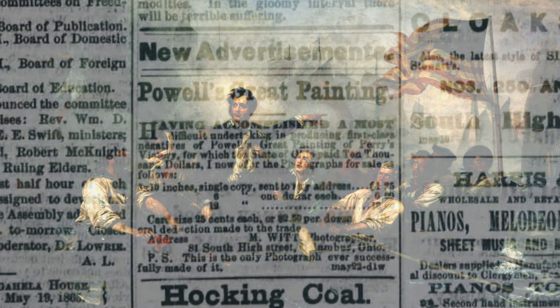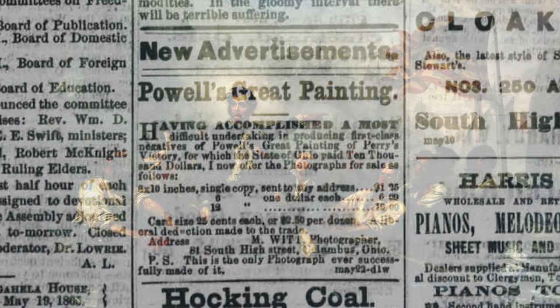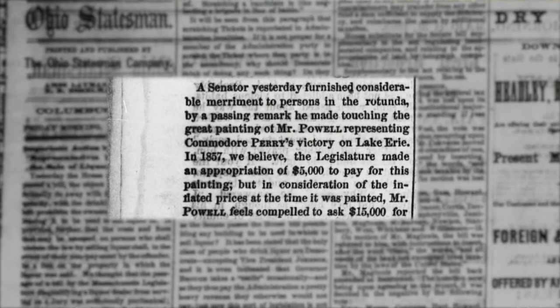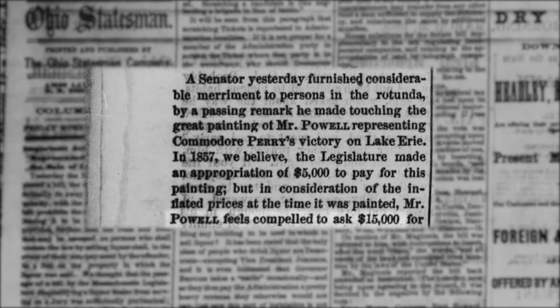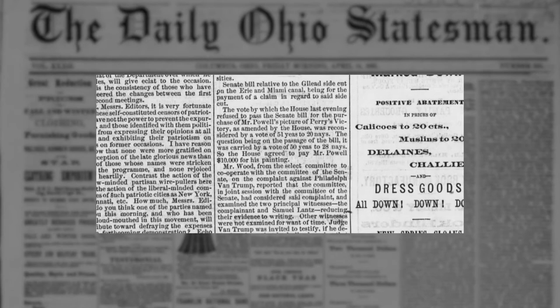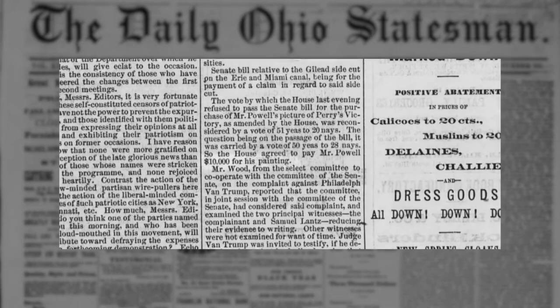When Powell finished this work in the mid-1860s, it was indeed deemed a masterpiece. Powell took the painting on the road to share its glory. He felt that the painting was worth much more than the original price he had agreed to, and he went back to the Ohio legislature and demanded another $10,000. The legislature balked at this, but after some debate, decided on providing Powell another $5,000, making the total cost of the painting $10,000.